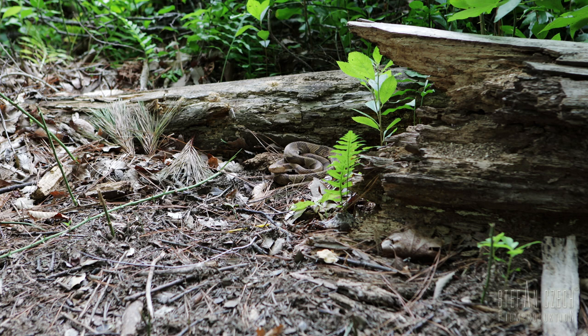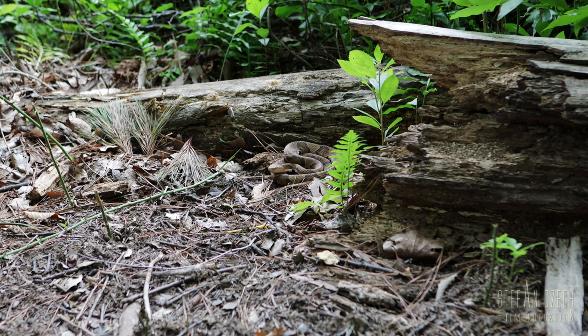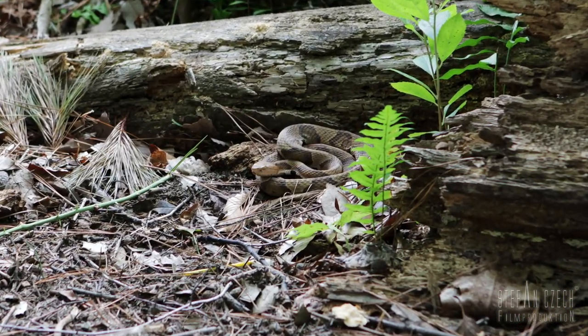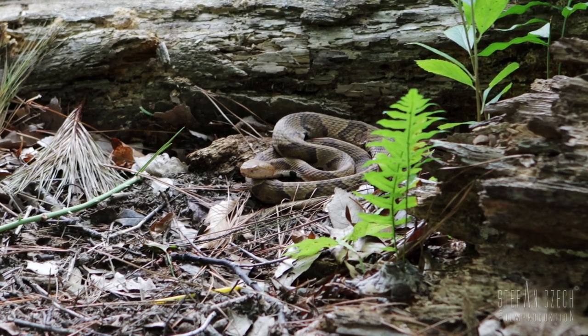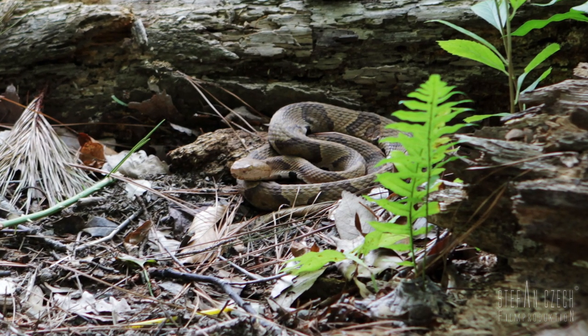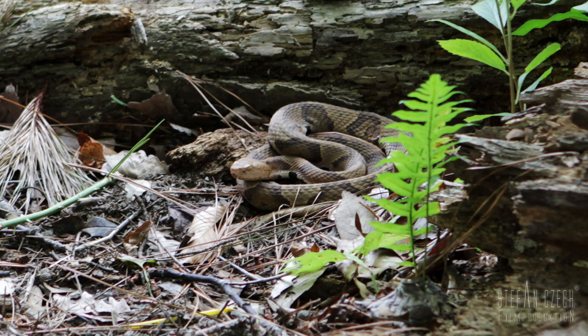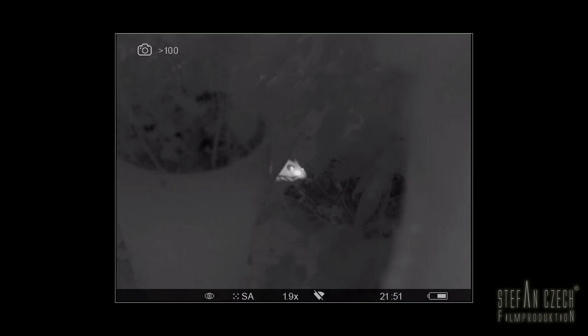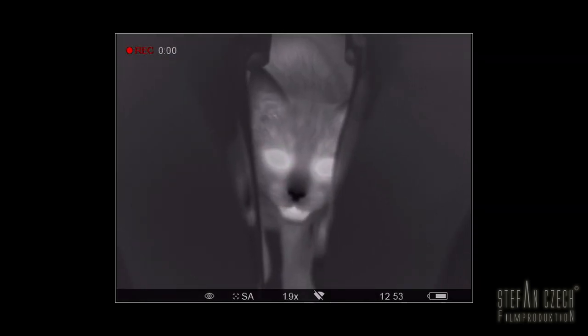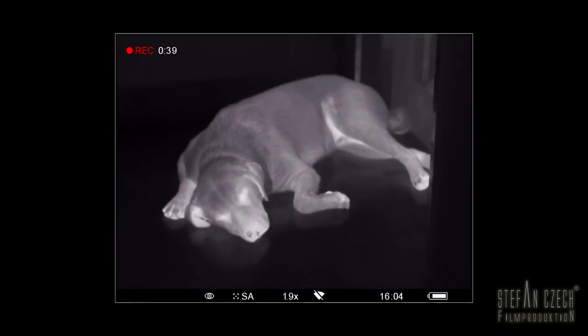Some snake species like vipers, boas, and pythons — here we see a rattlesnake — have heat sensors. A pit-like depression, therefore called the pit organ, is interspersed with numbers of nerve endings and registers the finest temperature fluctuations. For the warm-blooded prey it's bad, because the snake assembles in its brain a picture that resembles that of a thermal imager.